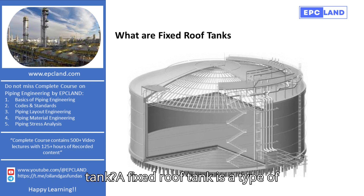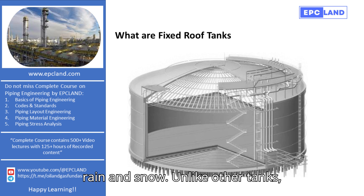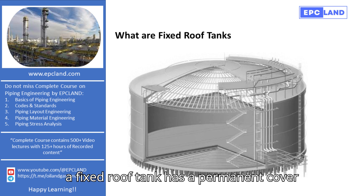What is a fixed-roof tank? A fixed-roof tank is a type of storage tank designed to protect its contents from environmental factors like rain and snow. Unlike other tanks, a fixed-roof tank has a permanent cover that prevents external elements from entering.